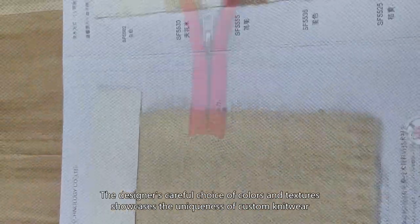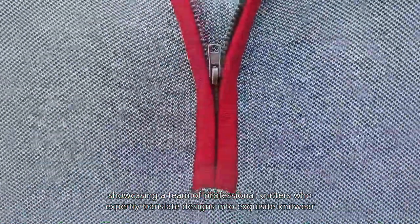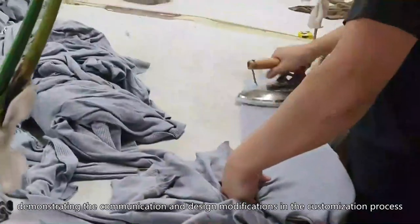The designer's careful choice of colors and textures showcases the uniqueness of custom knitwear. The production line features a team of professional knitters who expertly translate designs into exquisite knitwear. The designer communicates with the client, demonstrating the communication and design modifications involved in the customization process.